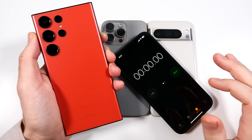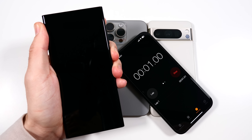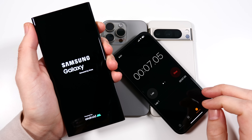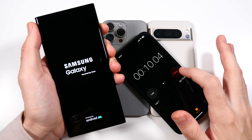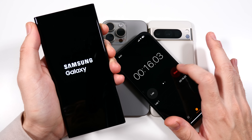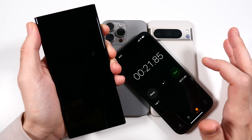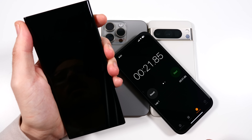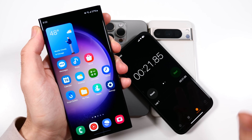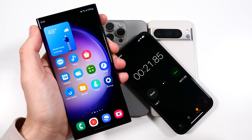Now over to the S23 Ultra. Let's see how this one does. Our eyes are all set on the S24 Ultra, which should be making its appearance in about a month, a month and a half. S23 Ultra is still on sale and running some deals right now — it's a very good phone, but you might want to wait for even better deals. The S23 Ultra actually turned on right around 20 to 21 seconds, so it was slower than the iPhone 15 Pro Max by about five seconds.